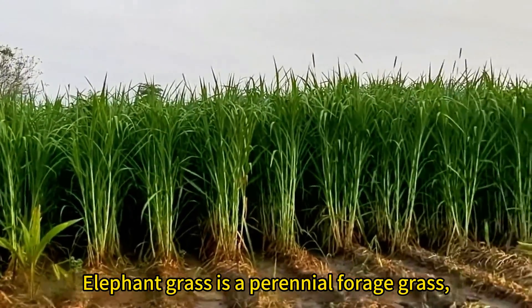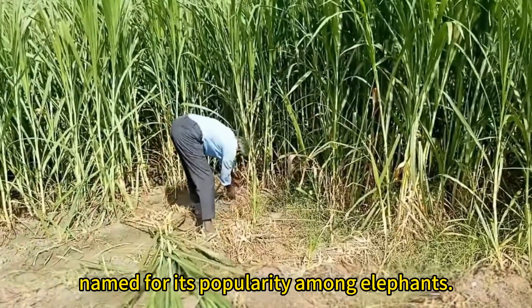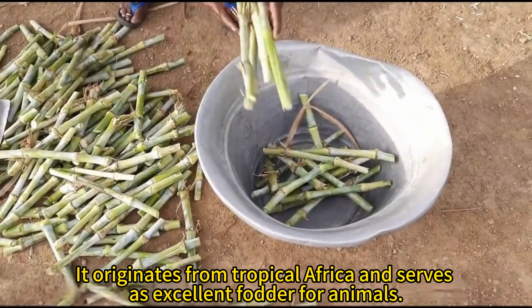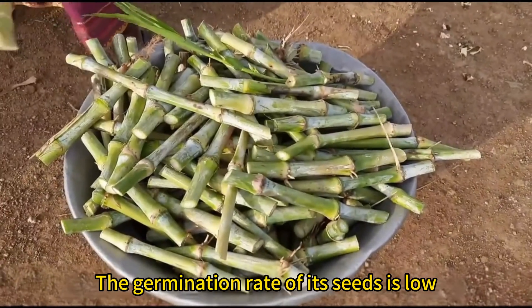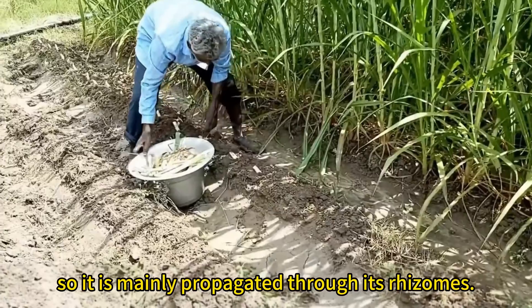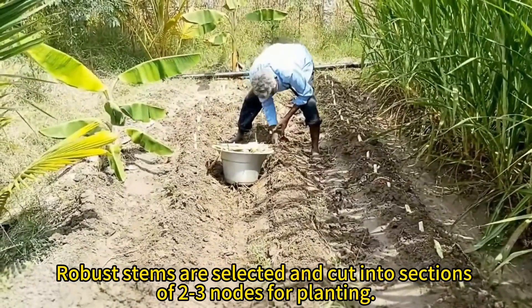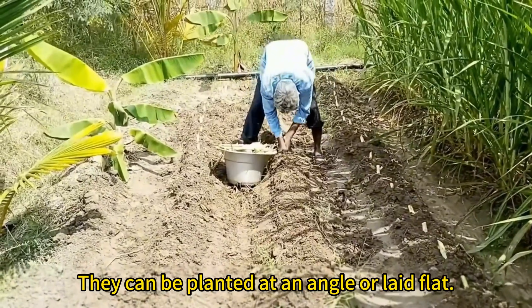Elephant grass is a perennial forage grass named for its popularity among elephants. It originates from tropical Africa and serves as excellent fodder for animals. The germination rate of its seeds is low, so it is mainly propagated through its rhizomes. Robust stems are selected and cut into sections of two to three nodes for planting. They can be planted at an angle or laid flat.